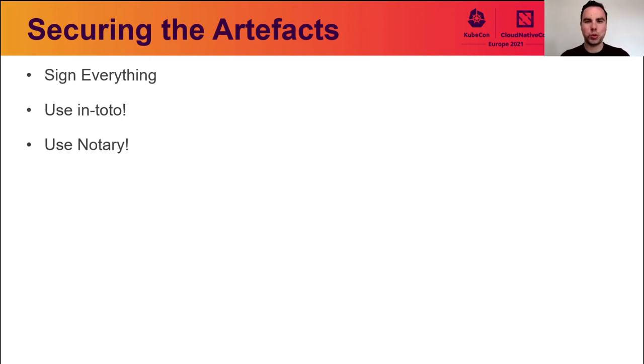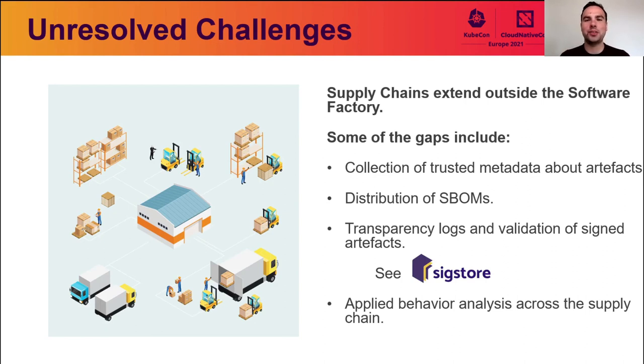Thank you, John. Between the five main areas covered, there are existing gaps identified that still require problem solving. While the software factory analogy is a helpful model, it's important to recognize supply chains can be complex or simple but do extend beyond the software factory — often multiple factories. Some of the unresolved challenges include: collection and storage of metadata about artifacts, which can be leveraged to make policy decisions about artifact usage such as binary authorization; how to pass along software bills of materials across environments; and validation of signed artifacts backed by transparency log technologies. A solution that can help here is a new product from the Linux Foundation — SigStore — which can act as a source of provenance and integrity, and the transparency log project known as Rekor, which anyone can stand up and host.